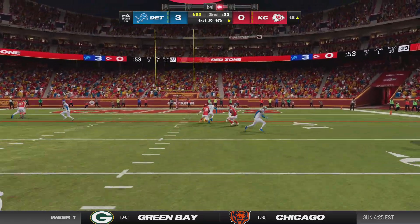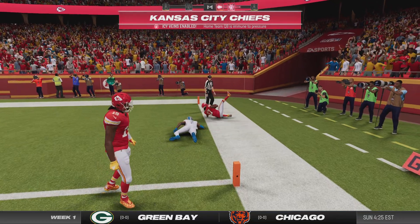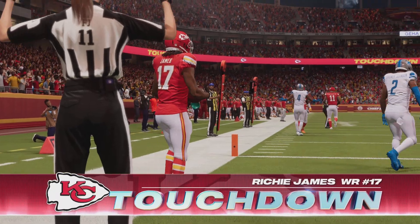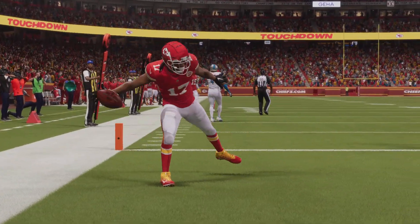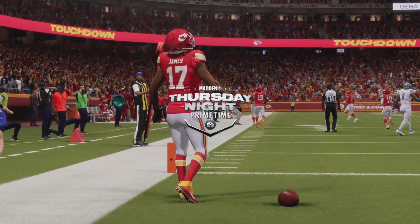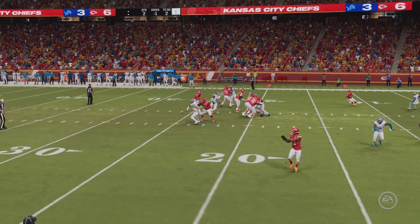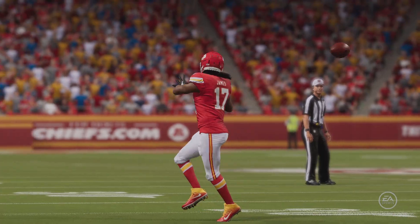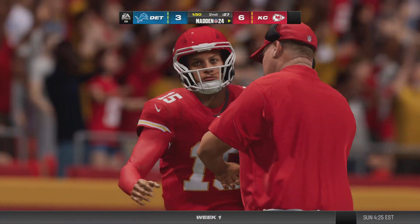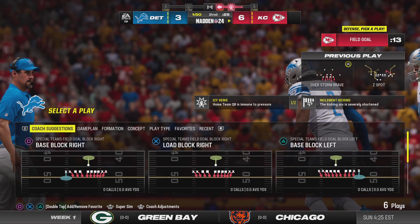Operating from the red zone now, and the Chiefs have taken the lead. Able to catch it and also have the wherewithal to take it in for the score. How about the phases of a successful catch and completion of a play: hook the ball in, secure the catch, and then, of course, the run after the catch that ends up in the end zone.